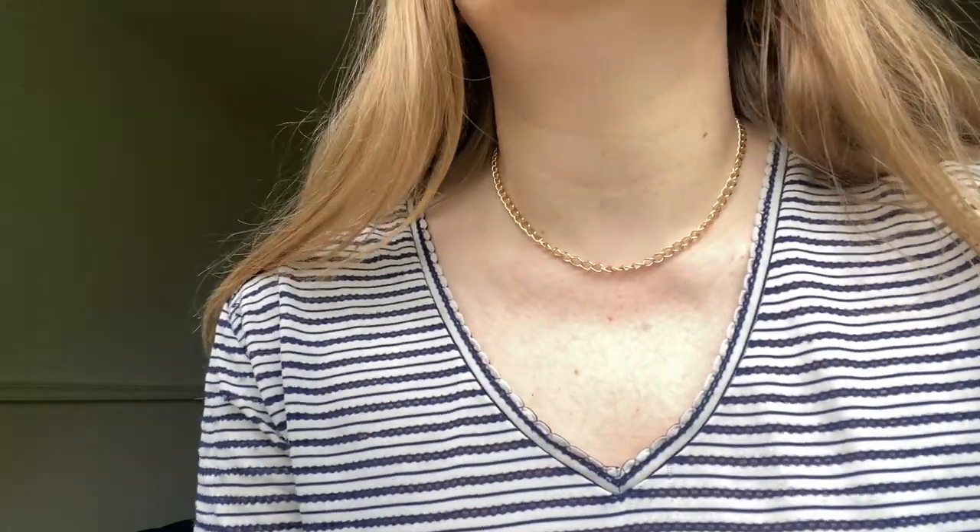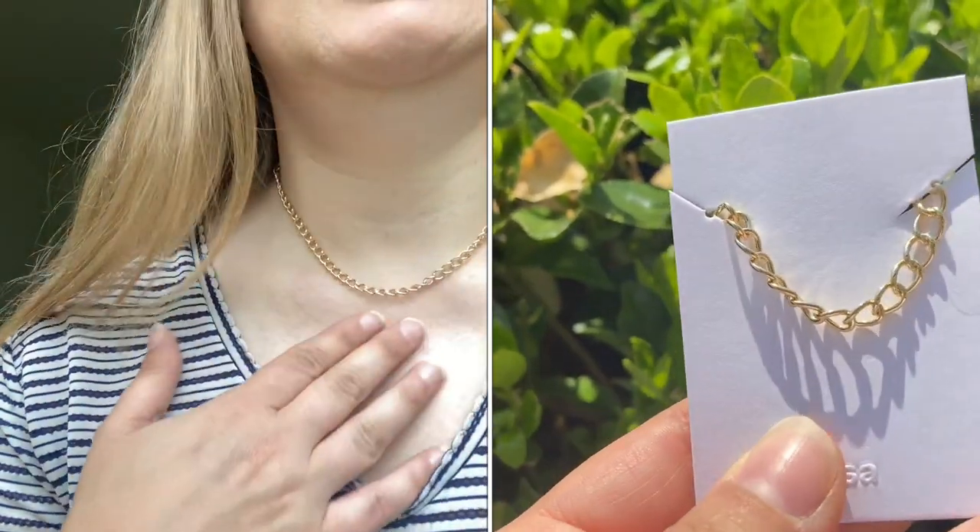Let me pop on each necklace individually so you can see how they look. Here's the first chain necklace on — it sits at this length on me. If you want it longer, Anna Luisa sells an extender for their necklaces. Now here's the second link chain on my neck — absolutely stunning. I love it.